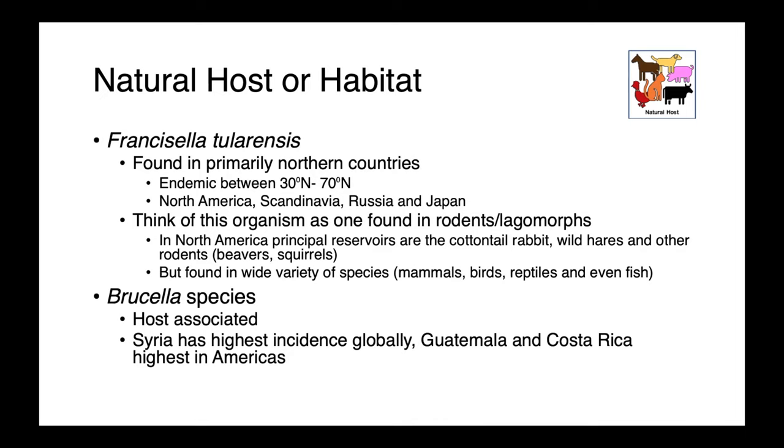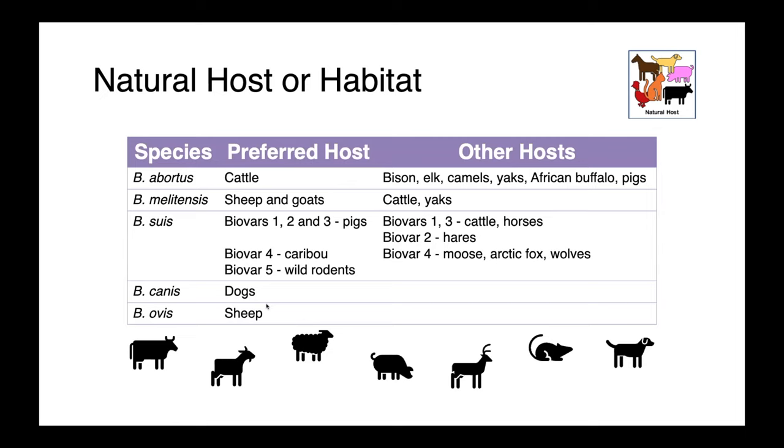Brucella species are host-associated, and in North America, have a low burden of disease. Globally, it has its highest incidence in Syria, with Guatemala and Costa Rica also being high-prevalence regions in the Americas. Host associations for Brucella really depend on the species and sometimes even the biovar. Brucella abortus prefers cattle; Melitensis is associated with small ruminants; Brucella suis biovars 1, 2, and 3 are most commonly found in pigs; biovar 4 is found in caribou; and biovar 5 in wild rodents. Brucella canis and ovis hosts are indicated by their names.